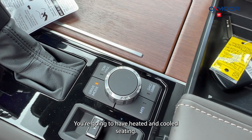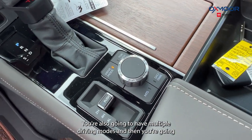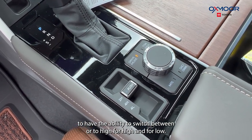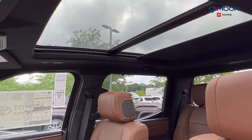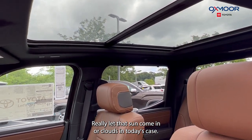You're going to have heated and cooled seating. You're also going to have multiple driving modes, and then you're going to have the ability to switch between 2-high, 4-high, and 4-low. And if you look up, you are going to have your panoramic sunroof — really let that sun come in, or clouds in today's case.